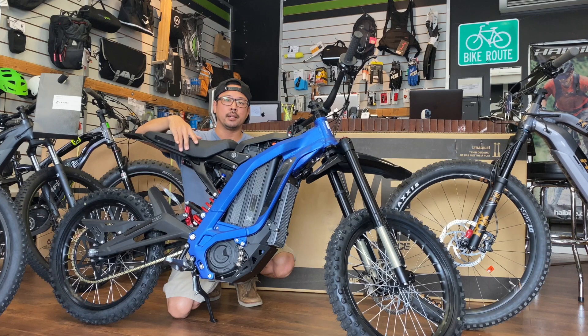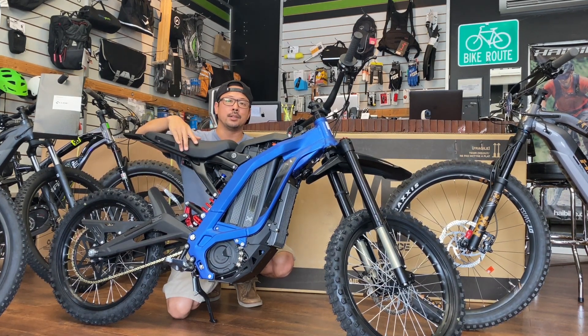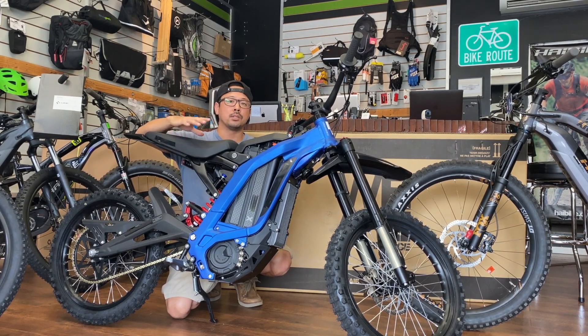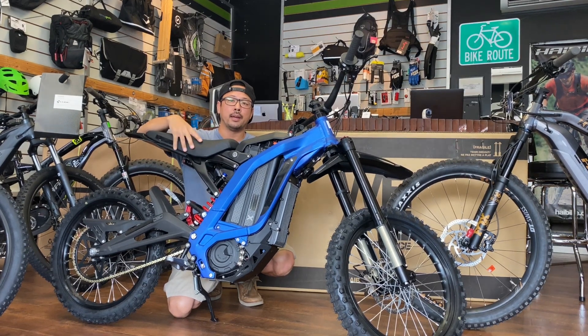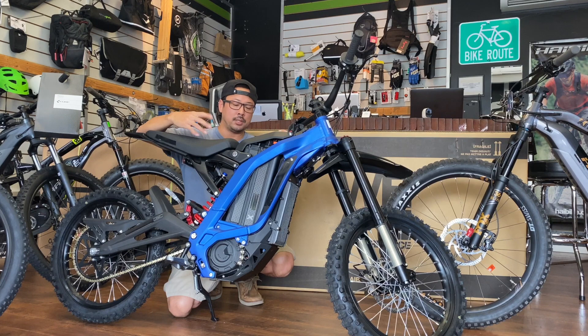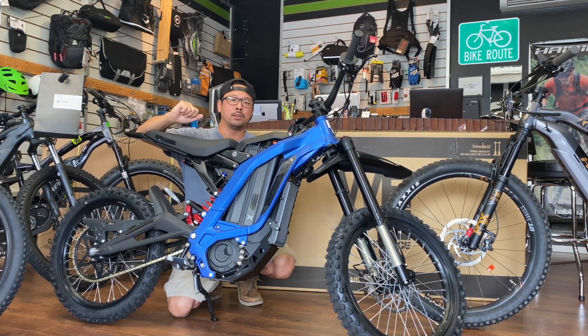It's a lot lighter than a gas bike, so if you've got to load it up to take it somewhere to ride, it's a lot easier to do. Power-wise, it's also really impressive — it's got off-the-line wheelie power. As most of you probably already know, with electric motors there's instant torque. Just like a Tesla, once you rail on that throttle, you're gone.